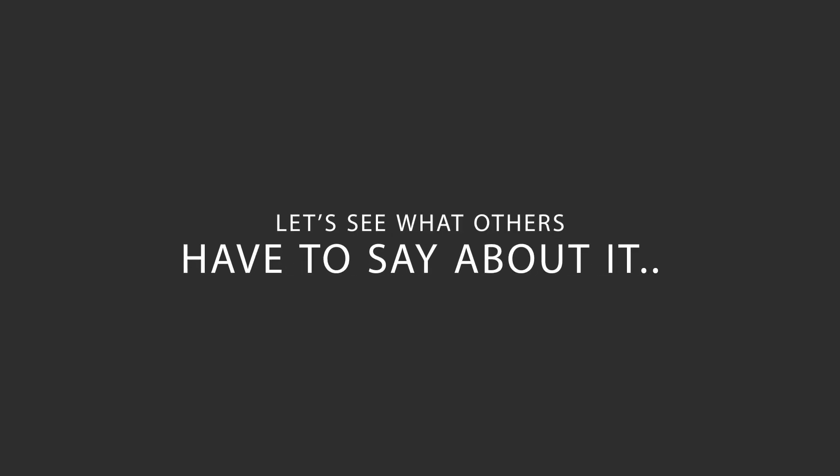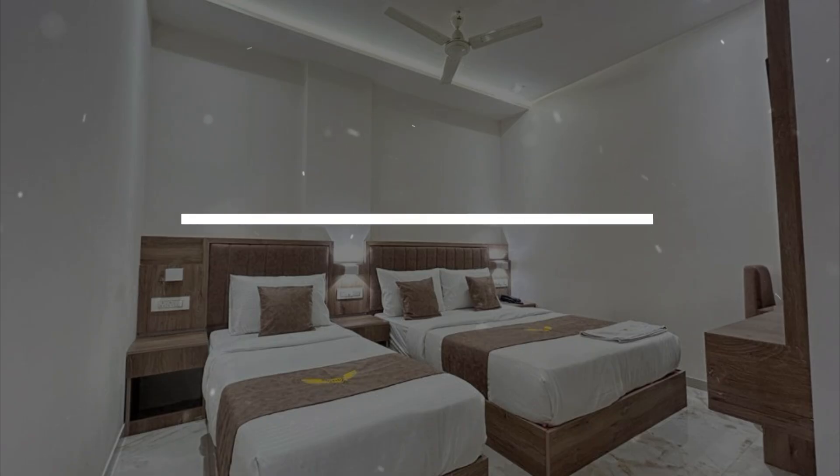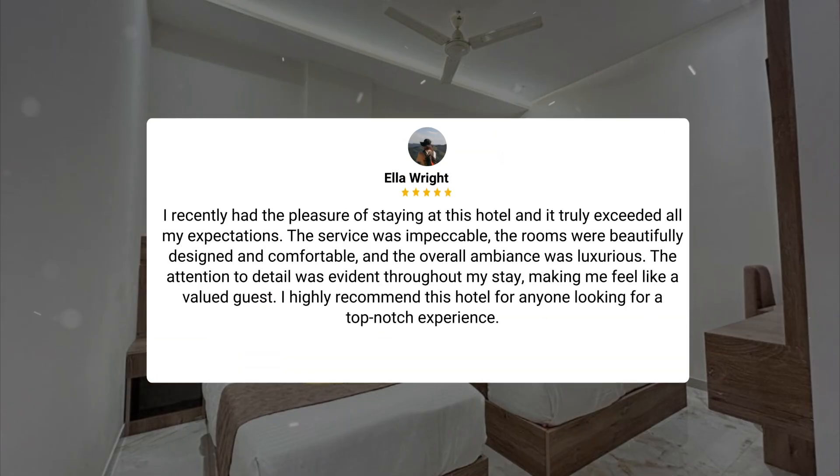Here's what other travelers have to say about this hotel. I recently had the pleasure of staying at this hotel, and it truly exceeded all my expectations. The service was impeccable, the rooms were beautifully designed and comfortable, and the overall ambience was luxurious. The attention to detail was evident throughout my stay, making me feel like a valued guest. I highly recommend this hotel for anyone looking for a top-notch experience.